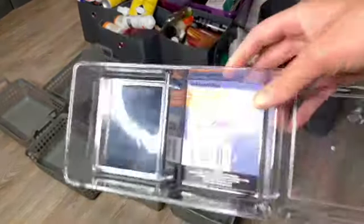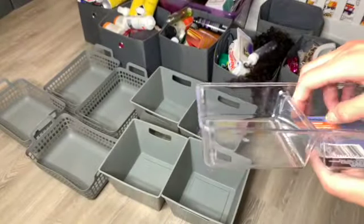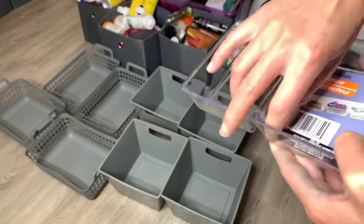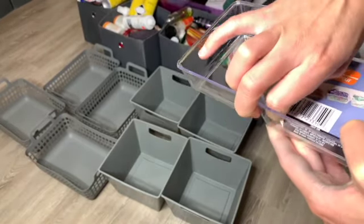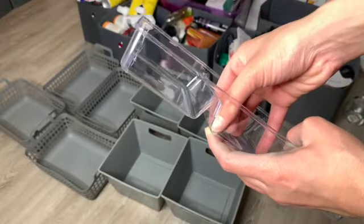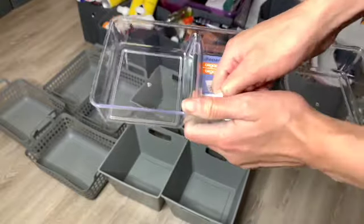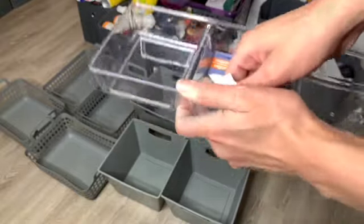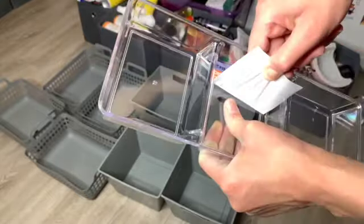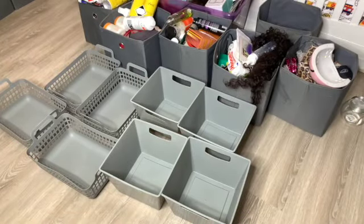I just want to say, Dollar Tree, count your days — because why is it so hard to take this little sticker out? And it better not leave any paper residue. I mean, you only paid a dollar for it, right? So we don't get to complain. Okay. I'm sweating.